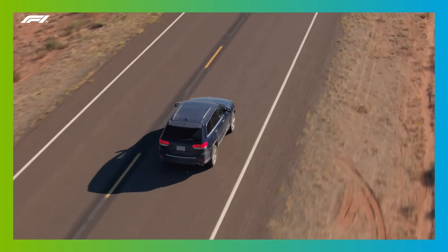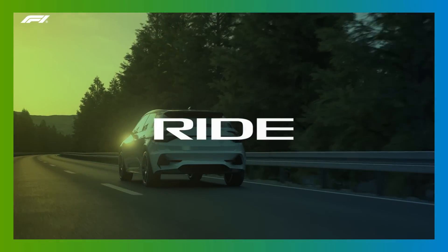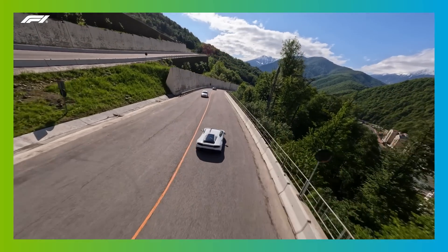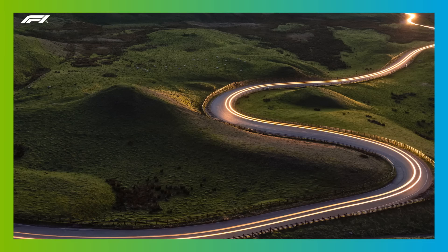On a road car, the suspension is designed to fulfil two key functions: ride and handling. Ride is about how the car absorbs and deals with changes on the surface of the road — how it copes with bumps, potholes, curbs and so on, as well as changes in camber.